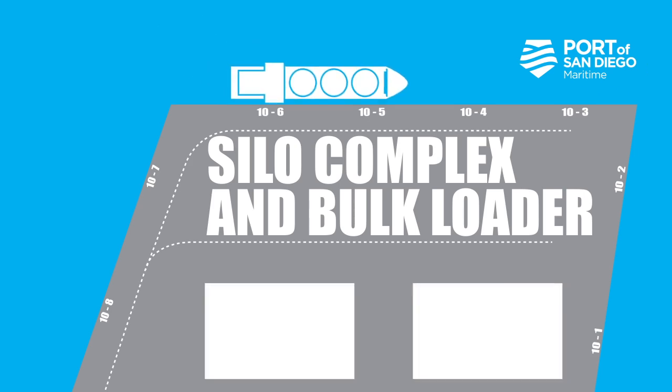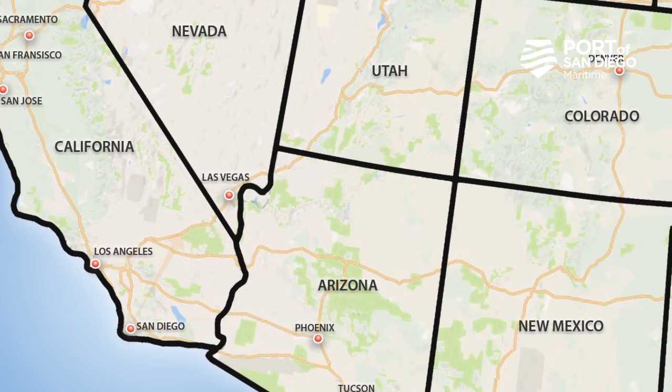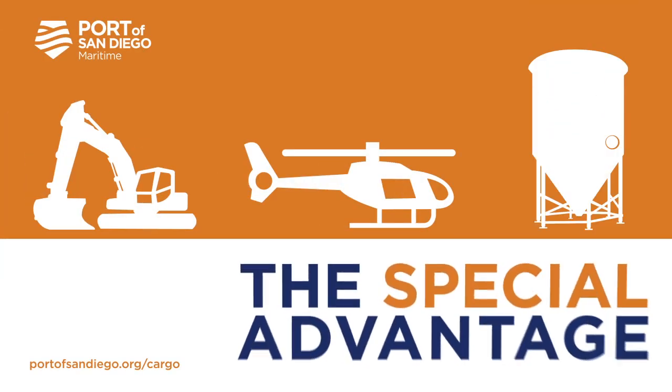Silo complex and bulk loader on dock rail. Minutes to multiple interstates. Let the Port of San Diego provide you with a special advantage.